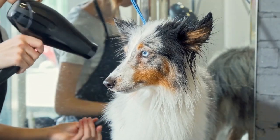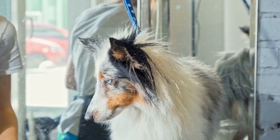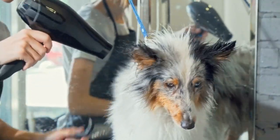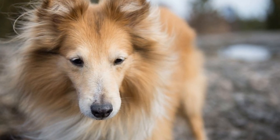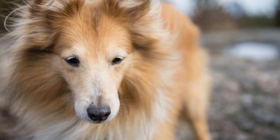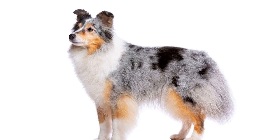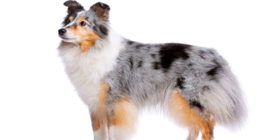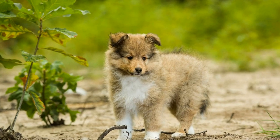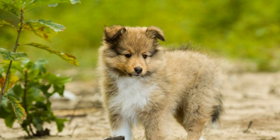The Shetland Sheepdog, also known as the Sheltie, is a small to medium-sized dog breed that originated in the Shetland Islands of Scotland. They have a double coat, consisting of a thick, soft undercoat and a longer, straight outer coat. Their fur is incredibly lush and dense, providing insulation and protection from extreme weather conditions. However, these beautiful coats also require constant attention and care to keep them healthy and tangle-free.